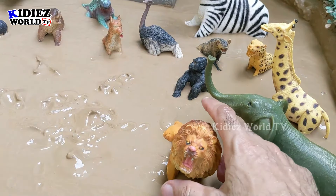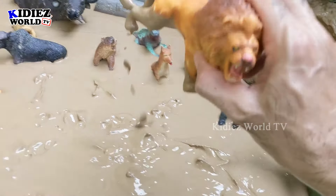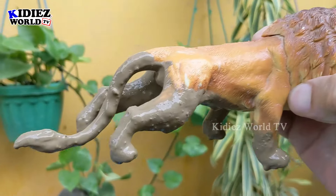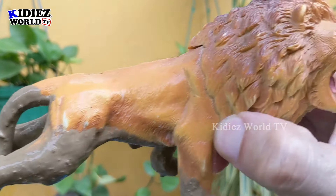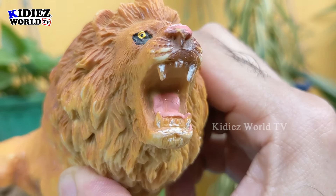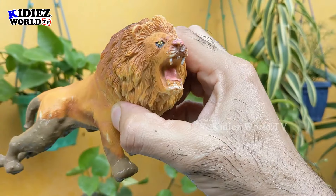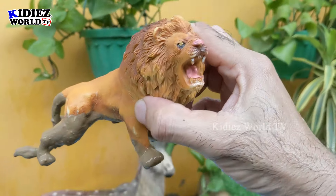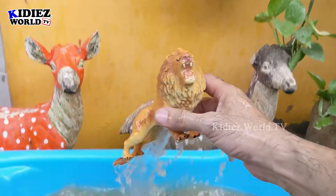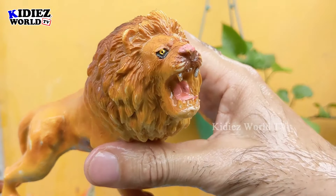The next one we have is lion — another big African zoo animal. Lion is here, which is very very muddy. Look at his big tail, his big roaring mouth, and sharp teeth. Wow, this lion is so aggressive! Let's wash him. Here we go, lion!